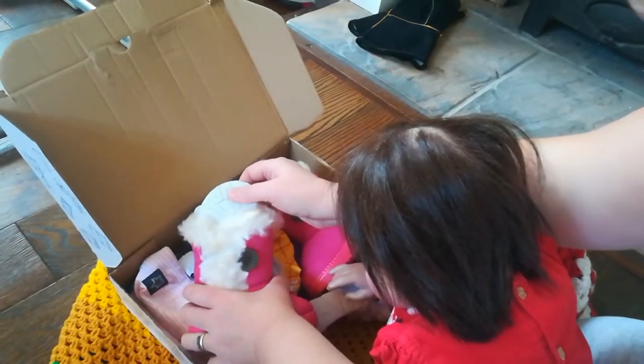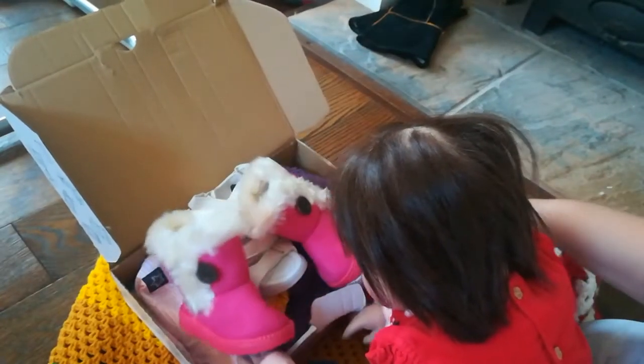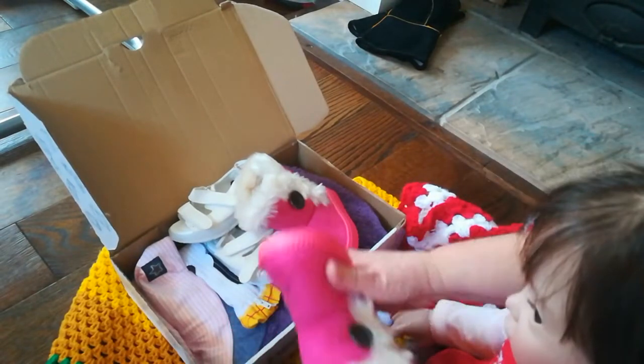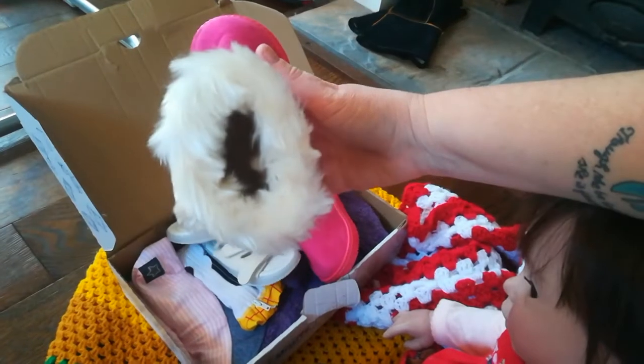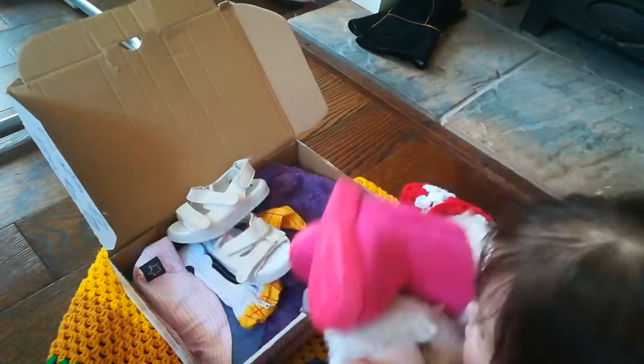Oh we've got some pink boots with fluffies on. Look at those pink fluffy boots. Aren't they cute? Yeah, they're nice and soft. Oh they're so furry inside everybody, look at that. Oh, you can't wear them on your hands — you can today. Hey, no!